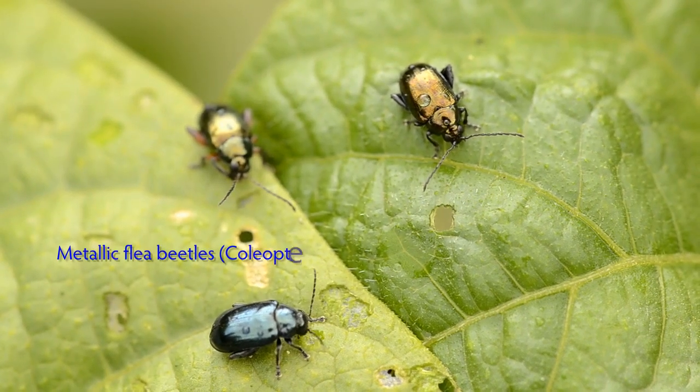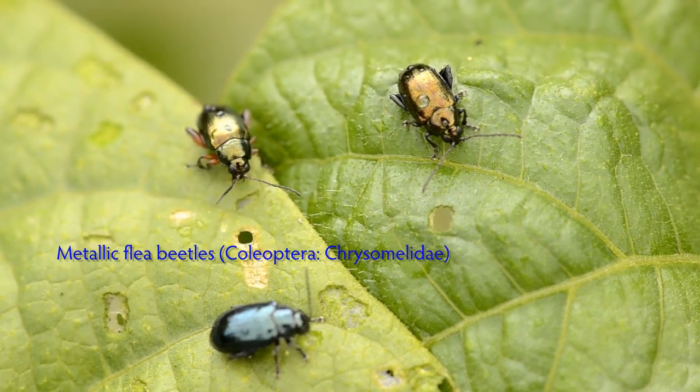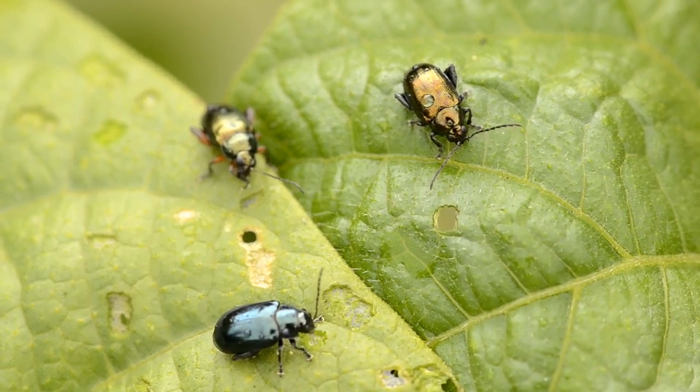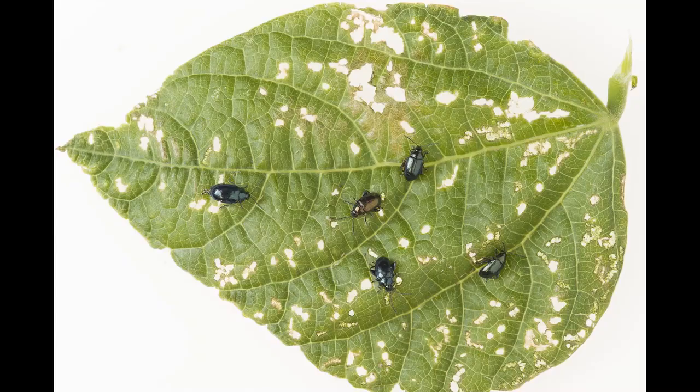These insects are metallic flea beetles. They are rather colourful creatures, but as you can see, the individual in the foreground is chewing into a leaf — it's a bean leaf. Their feeding activities on bush beans in particular can be devastating.